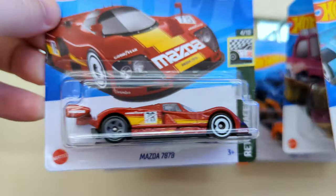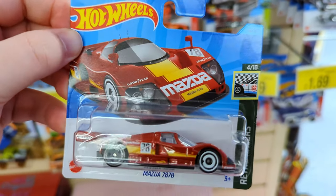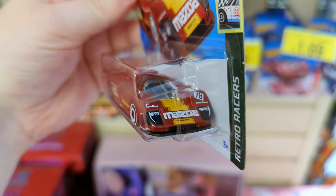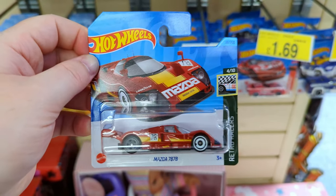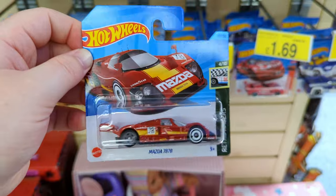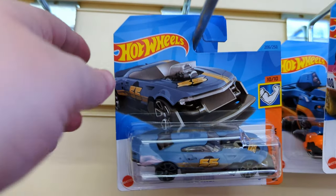Another absolute fire casting - it's the Mazda 787B and this is like a Monza-style race car from Retro Racers. I love the shape of the car, I love the detail, I love the spoiler on the back, the front end looks so good. My one gripe with this car are those wheels - they're not matching and it just does not look good. But I'm definitely going to have to take this.